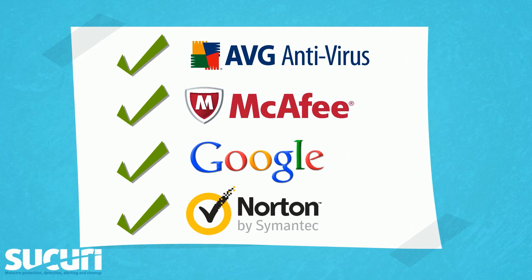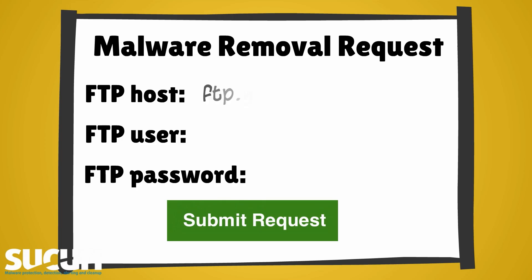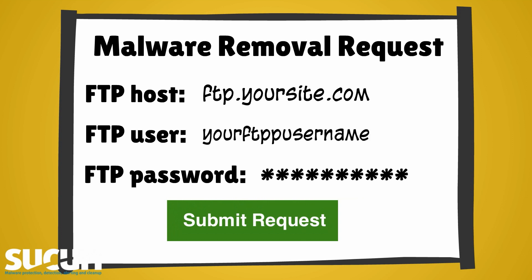Not only that, but we can also get your site cleaned with all major blacklisting companies. And the best part is, we can do it fast. Most cleanup requests are resolved in only a few hours. To have your site cleaned, all you need to do is sign up with us and open a malware remover request.